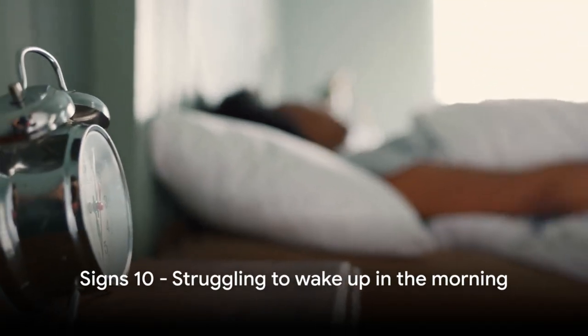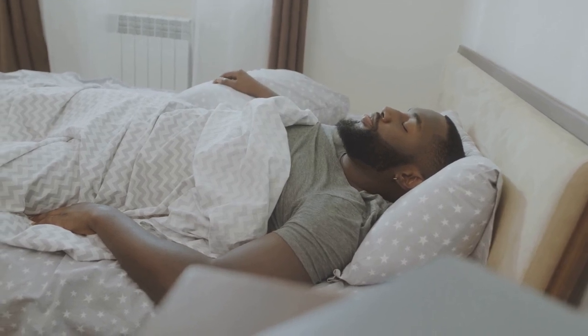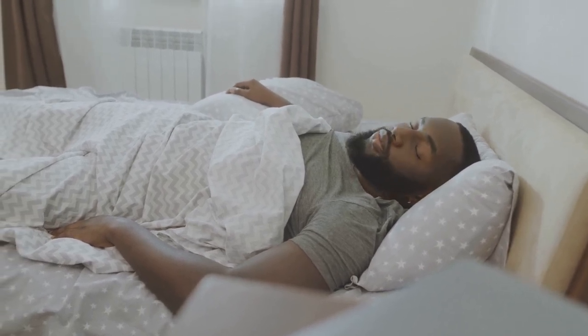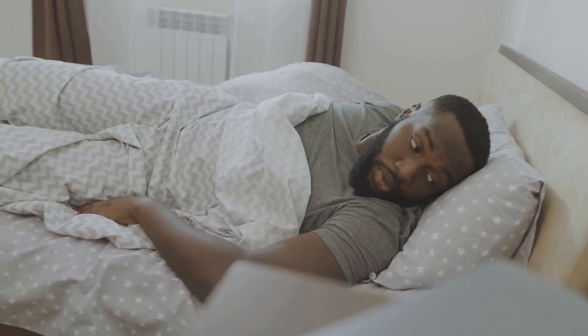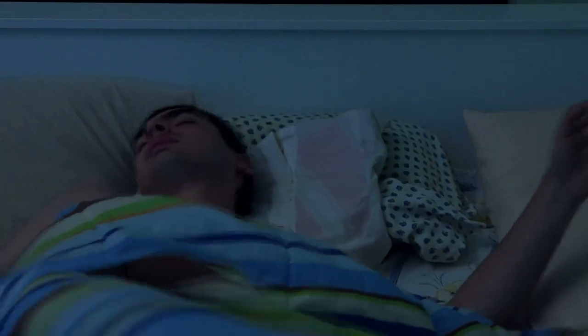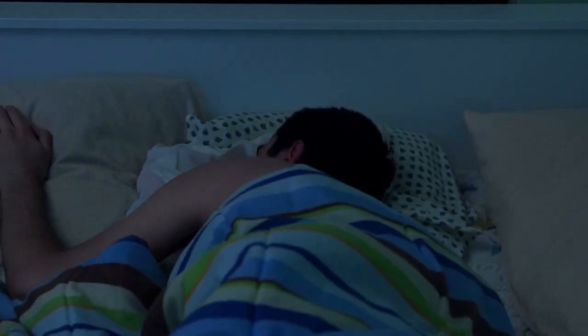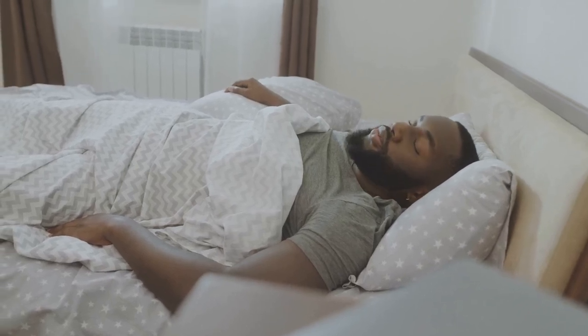The tenth sign of sleep apnea is struggling to wake up in the morning. This isn't your typical grogginess from hitting the snooze button one too many times. Instead, it's a profound lethargy that persists even after a full night's rest. When you have sleep apnea, your sleep is fragmented due to frequent waking from interrupted breathing, which prevents you from reaching the deeper restorative stages of sleep, leaving you feeling drained in the morning.